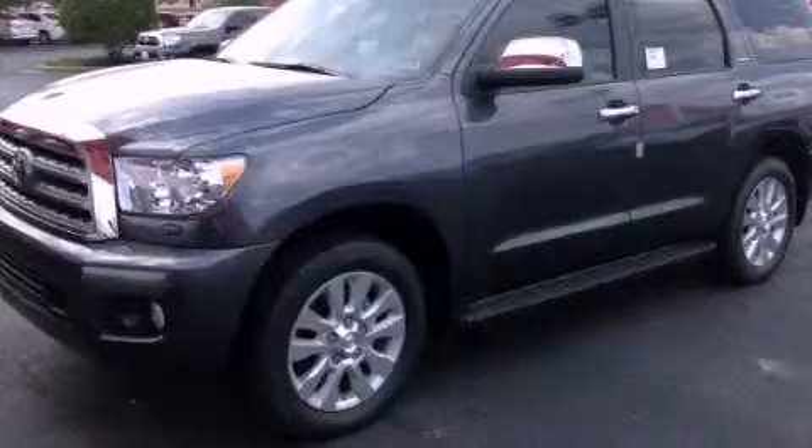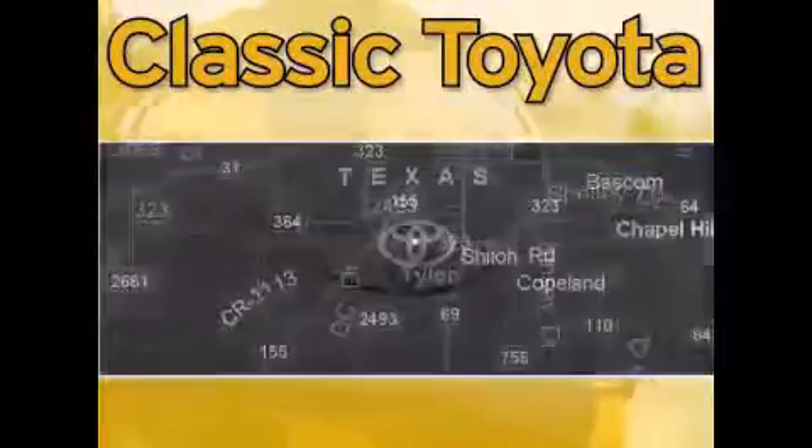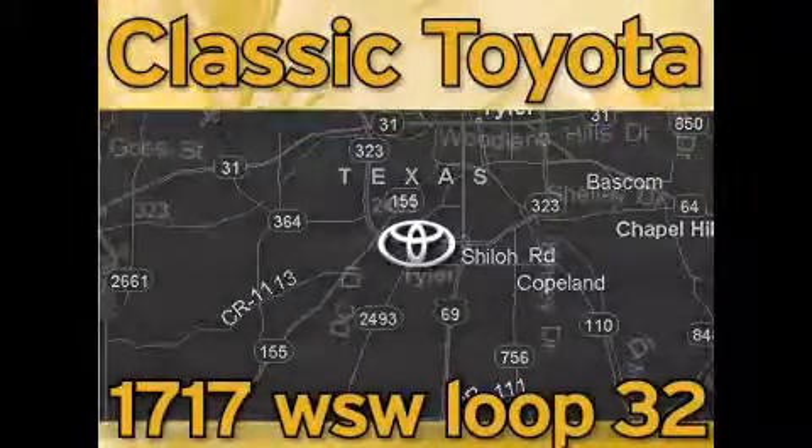Stop by today and test drive this automobile for yourself. Classic Toyota is located at the intersection of Old Jacksonville and Loop 323, across from the Brookshires Warehouse and Home Depot.